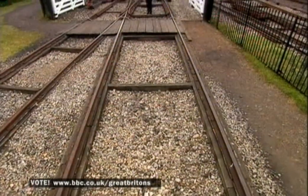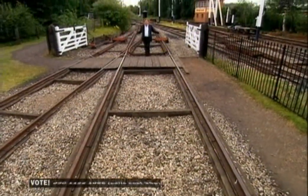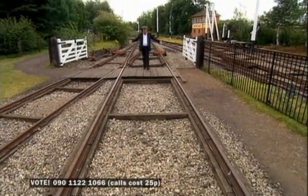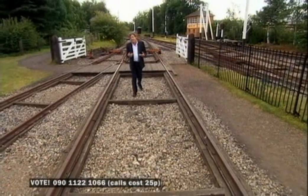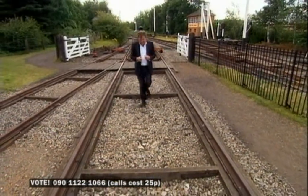Up north, railway tracks were four foot eight apart. About that. And this is because the wagons in coal yards had always had their wheels that far apart, and the railway people just copied them.